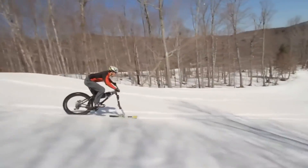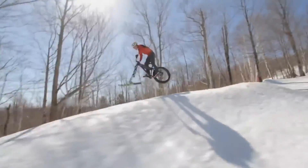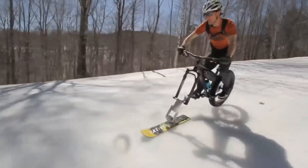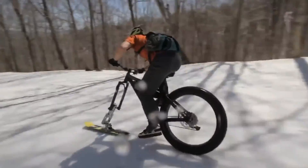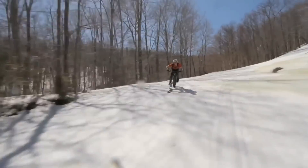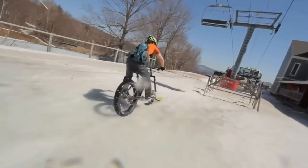It is adaptable and simple to use, working with any contemporary fat bike or mountain bike fork. The Fat Bike Ski claims to be capable of handling any type of terrain, including slush, groomers, powder, and crust. For winter cycling fans, it's a game-changer, opening up the possibility to ride off the well-trodden pathways and enjoy the snowy landscape.